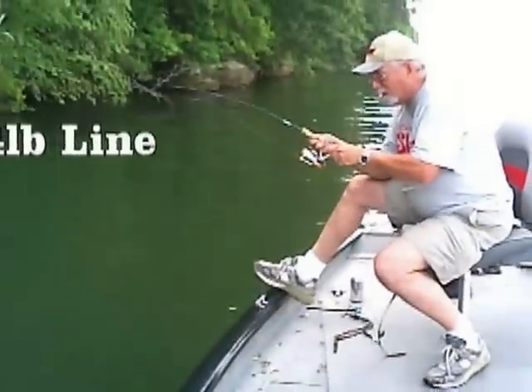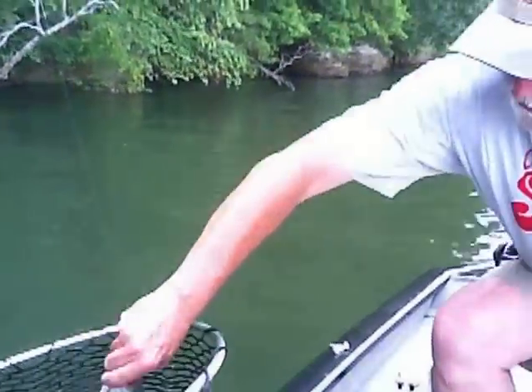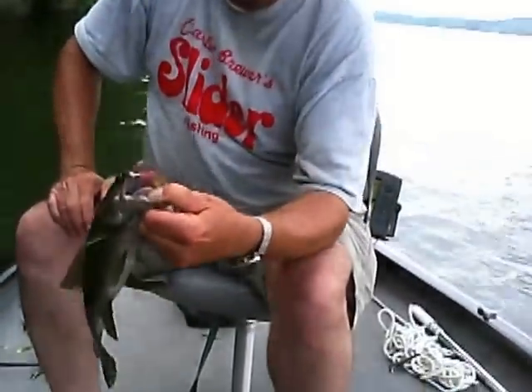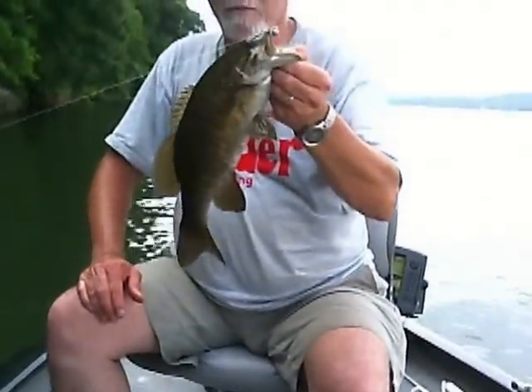Here we're supposed to be bluegill fishing and we're catching all these bass! That's a good fight — look at him go. Smallmouth. Well, this one's not quite as big as that other fish, but he's a nice fish. I'll sure take it. Look at that little grub again — cotton candy with that chartreuse tail. He jumped all over it, put on a heck of a fight.